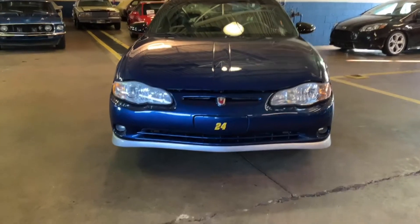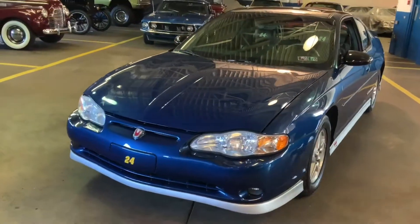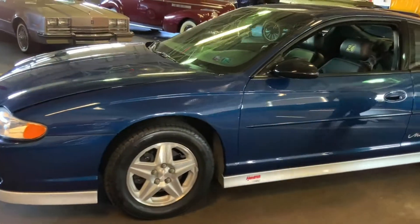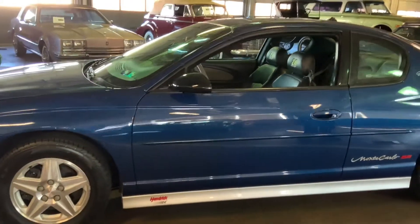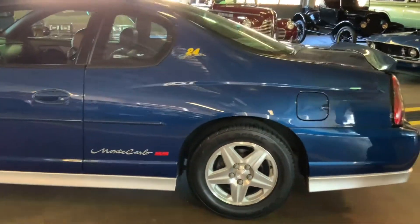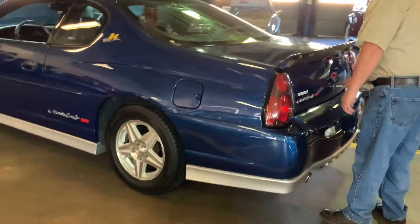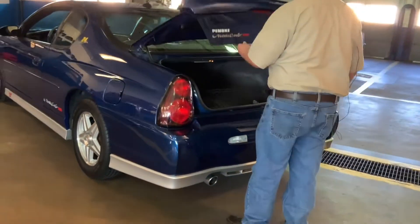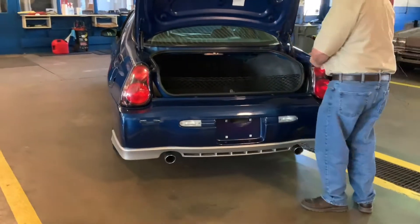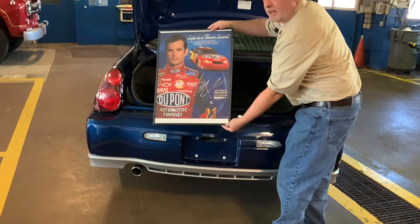Beautiful car. This is a one owner, 4,600 mile car. There are two little scratches which are photographed — you can barely see them, but they are on the website. In the trunk. And you even get this world class poster.